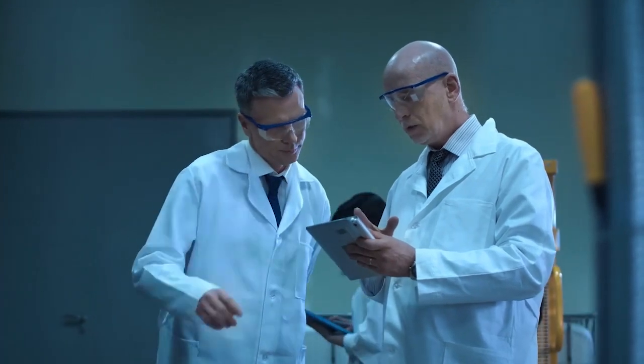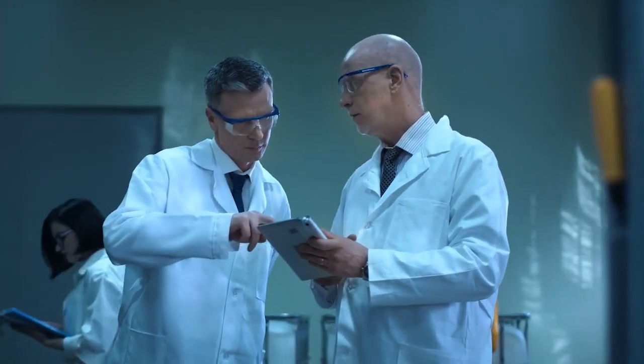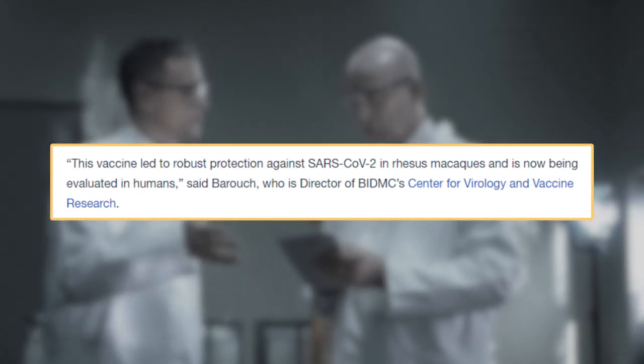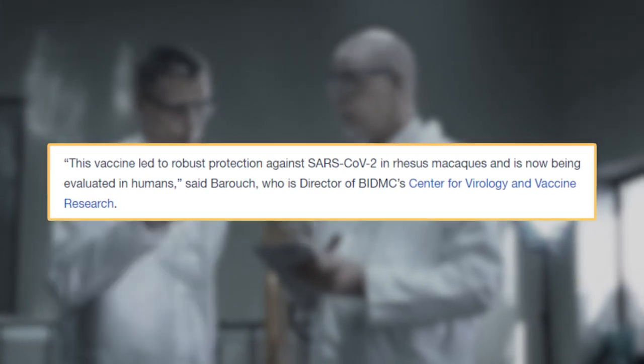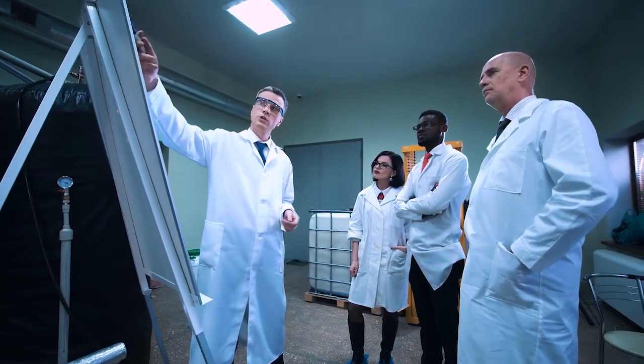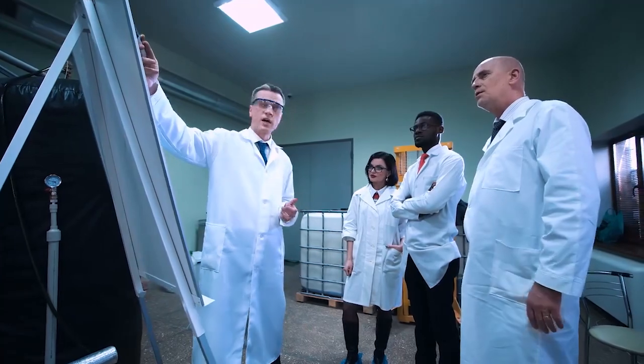Dr. Don H. Barouche, the lead scientist and immunologist at BIDMC, said: 'This vaccine led to robust protection against SARS-CoV-2 in rhesus macaques, and is now being evaluated in humans.' The team conducted a study involving animal models to assess the vaccine's performance.